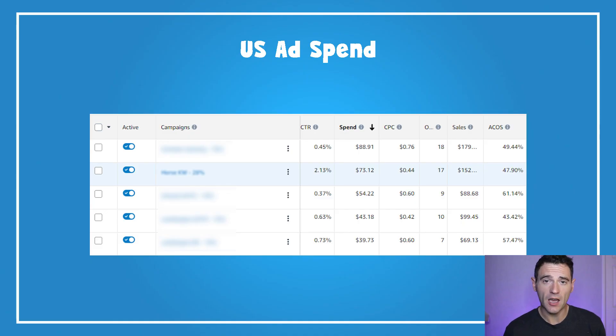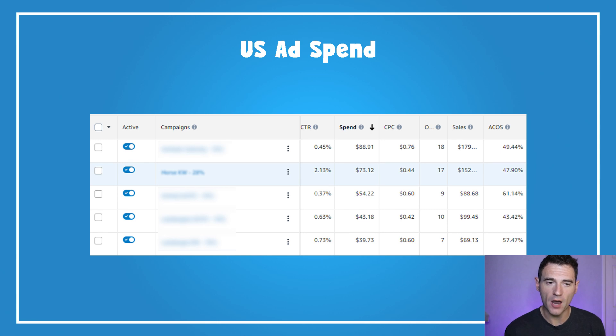Looking at a few of my US ad campaigns from August, four of the top five were book launches, so the ACOS figures just aren't profitable. The second one down was from a book launched last month where I realised ACOS was still too high, so I dialled that back over the month. Hopefully for September that one will be closer to 20–30% ACOS, which may mean fewer orders but means we're not losing money.